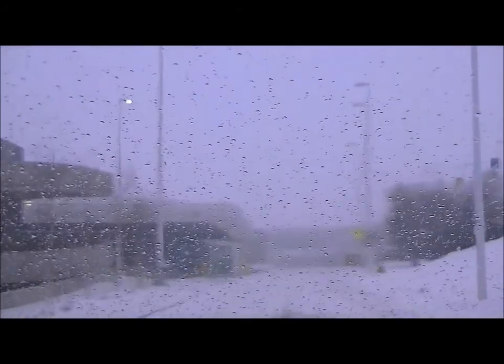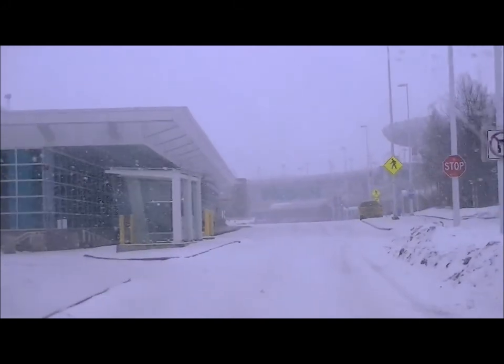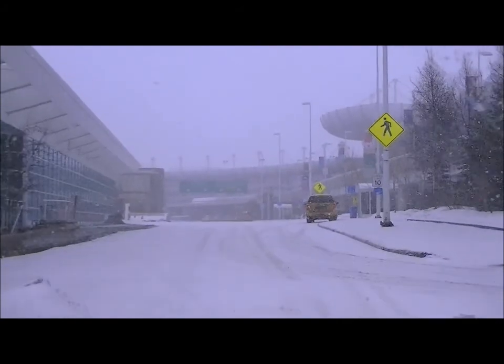This is at the airport. Just leaving — we went and picked up our rental car. It's a Chevy Equinox all-wheel drive. And it's coming down. I'm glad we didn't have to fly in this morning.